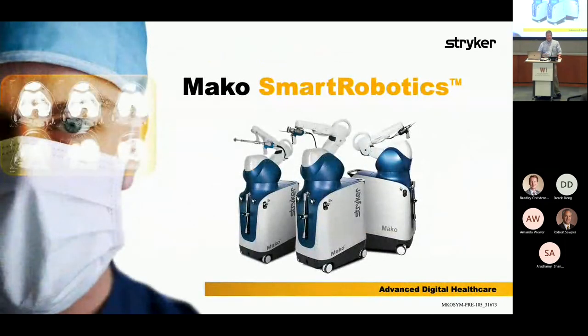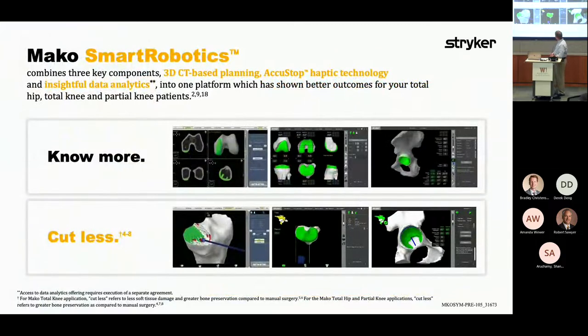Mako Smart Robotics is what I'm going to spend the next 20 minutes or so talking about. The punchline here is to know more and cut less — you want to remove the bone you want to remove and leave the bone that is important. This hinges around knowing where you want to place the implant, because if you think about 40 years ago, just putting an implant in was a success. Now the question is balancing the geometries of the patient — you have a diseased knee and a healthy knee, and you need to match those soft tissues.